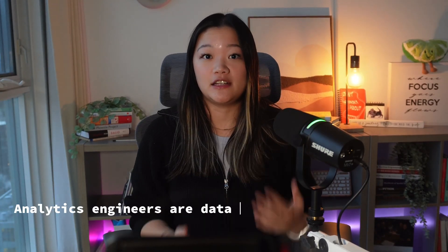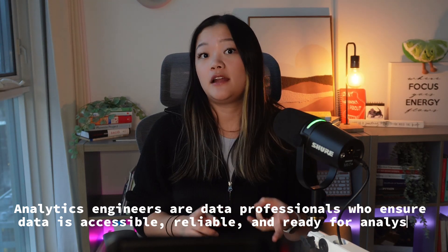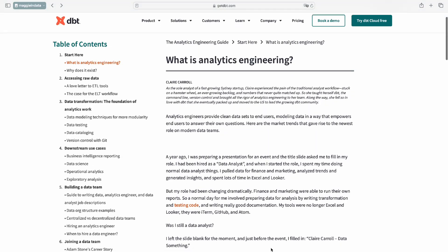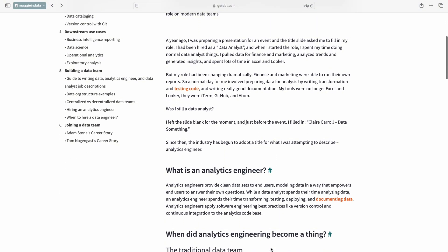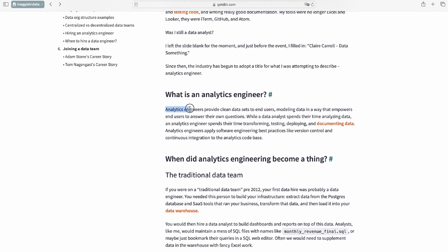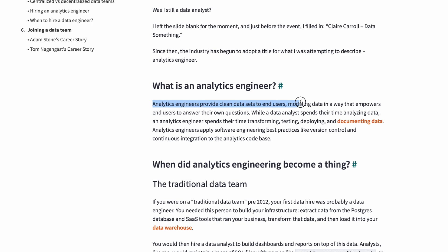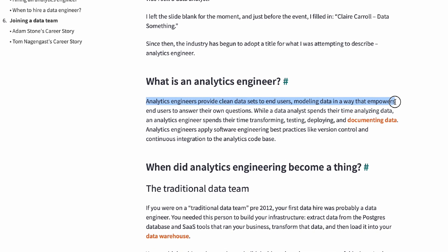Analytics engineers are data professionals who ensure data is accessible, reliable, and ready for analysis. According to dbt, which is one of the most popular tools on the market today for analytics engineers, analytics engineers provide clean data sets to end users, modeling data in a way that empowers end users to answer their own questions. They apply software engineering best practices like version control and continuous integration to the analytics code base.